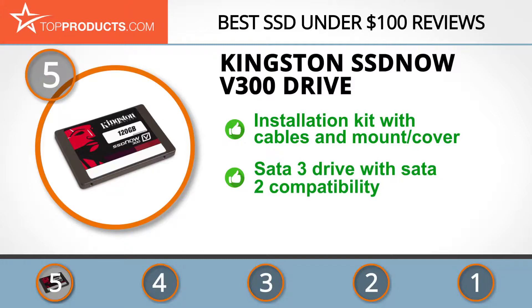The SSD Now V300 drive is an affordable option for someone needing a SATA-compatible SSD. The 120 GB and 240 GB models are two of the best SSDs under $100, and the 480 GB model is still a great value for the price. With the included installation kit, it's compatible with any case and SATA 3.0 and 2.0 connectivity. The drive speed is not the fastest, but it's still decent.